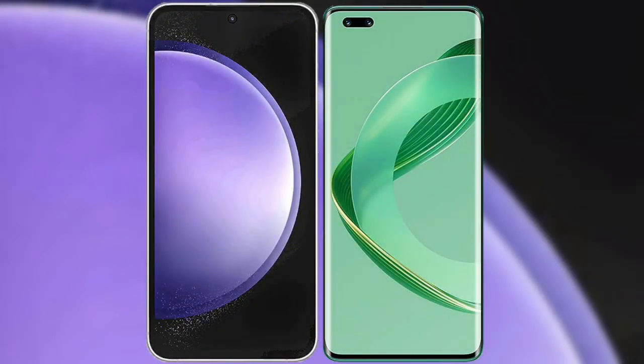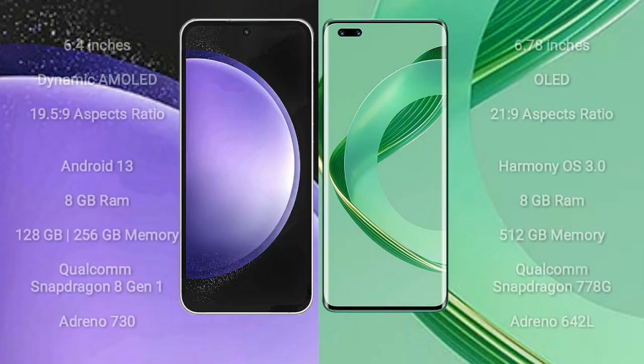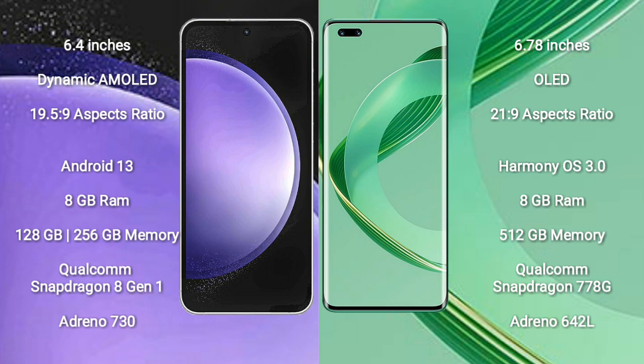I will compare the new Samsung Galaxy S23 FE with Huawei Nova 11 Ultra. Samsung Galaxy S23 FE comes with a 6.4-inch dynamic AMOLED display and aspect ratio 19.5:9. Huawei Nova 11 Ultra comes with a 6.78-inch OLED display and aspect ratio 21:9.